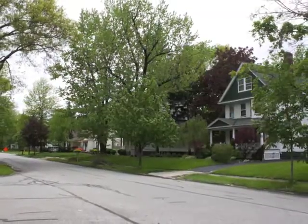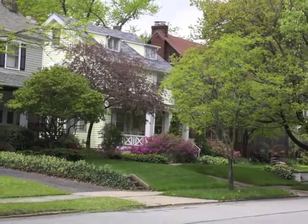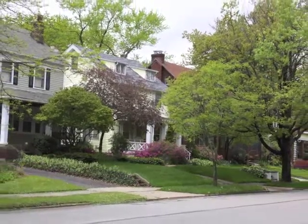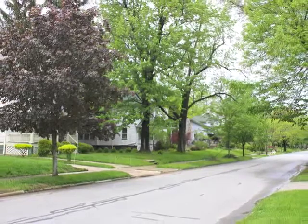This is the surrounding neighborhood. It almost has that park-like setting with all of the trees and beautiful gardens. It's a very quiet, friendly, and safe neighborhood that's perfect for professionals and families.